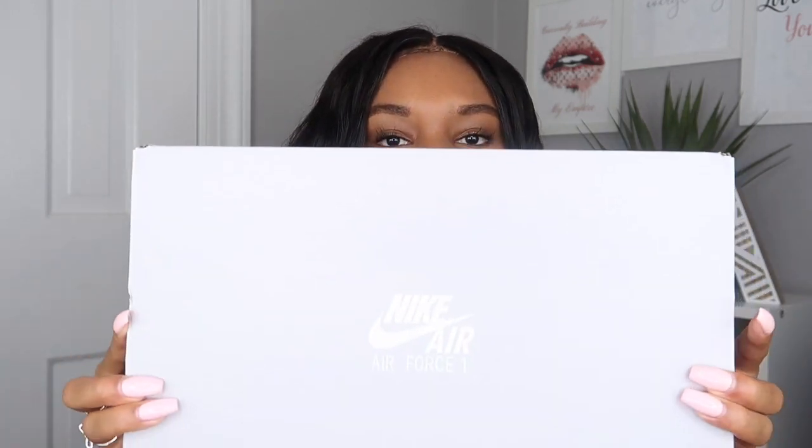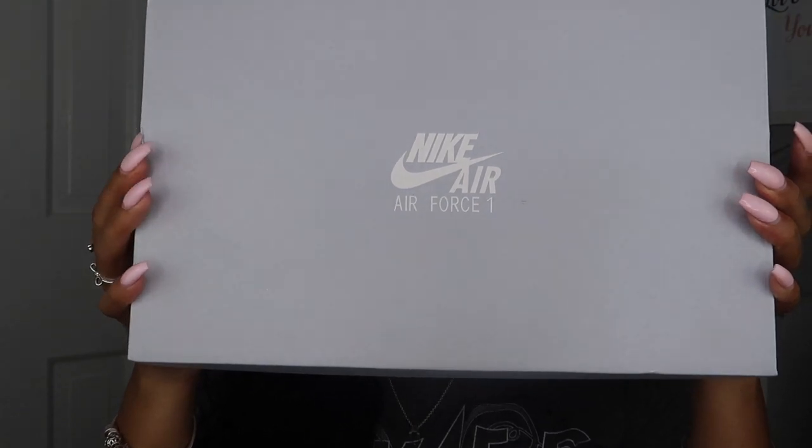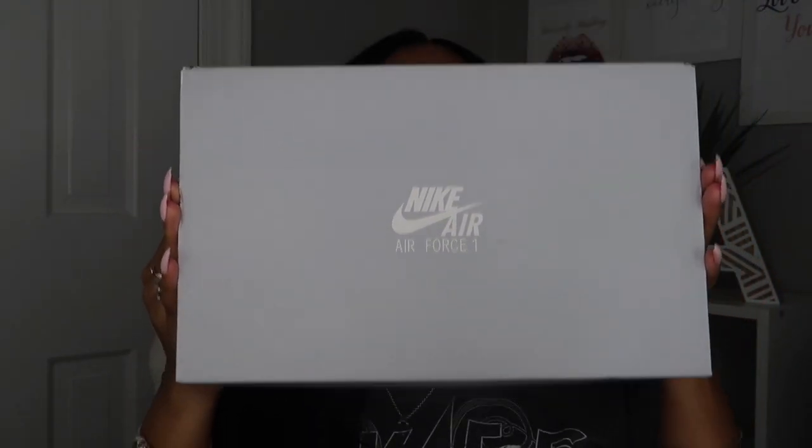So my most recent sneakers — I got these yesterday — are the Air Force Ones. I know y'all are probably like, 'How does this girl not have Air Force Ones?' I do have Air Force Ones. I have the high ones — you know what they look like — and I've had those for about three years.